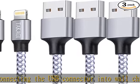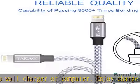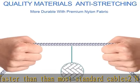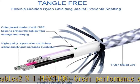Also compatible with iPhone 6 Plus, 6, 5S, 5C, 5, iPad Pro, iPad Air, Air 2, iPad Mini, Mini 2, Mini 4, iPad 4th Gen, iPod Touch 5th Gen, iPod Nano 7th Gen, and Beats Pill. Click the link in the description to get this product today at the best price.